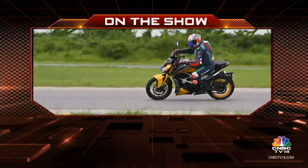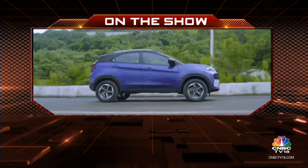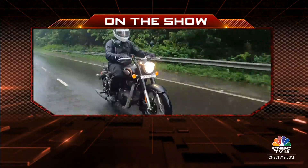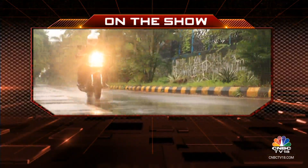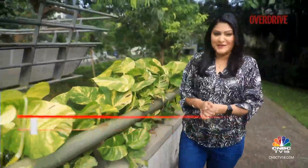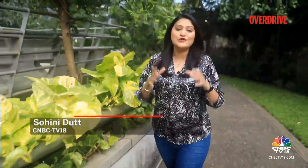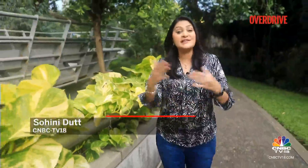On Overdrive today we check out the naked version of the TVS RR310, find out what's changed in the Tata Nexon facelift and get you details about the latest Royal Enfield Bullet 350. Hello and welcome to Overdrive, I am Sweeney Dutt. TVS is on a launch spree — close on the heels of the launch of the electric scooter X comes the naked variant of the RR310.